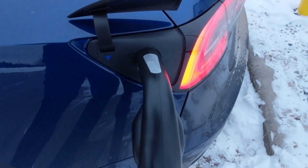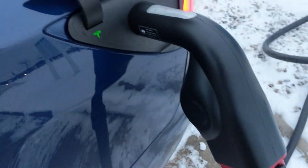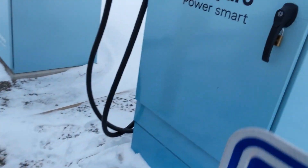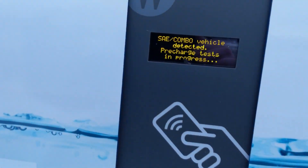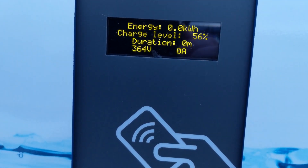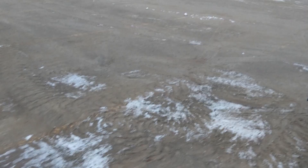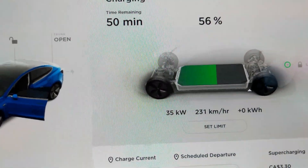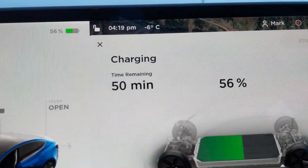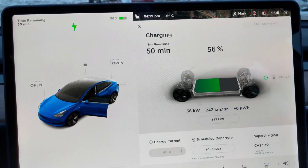We are here in Quesnel testing the c-tech CCS1 adapter on another BC Hydro charging station. Just getting started. The machine is showing 37 kilowatts. We're at a much lower state of charge at this point — 56 percent, and it's minus six degrees Celsius. That's pretty decent.